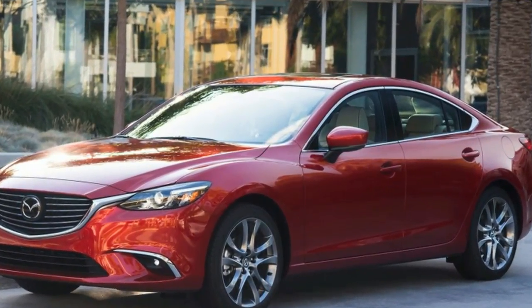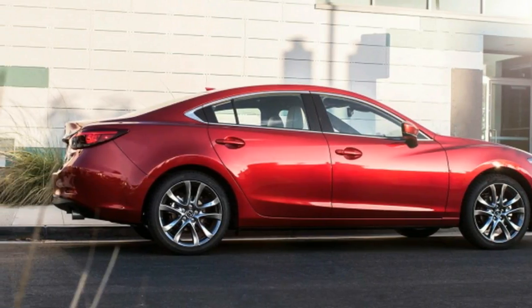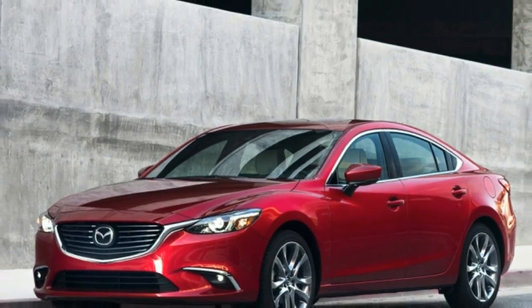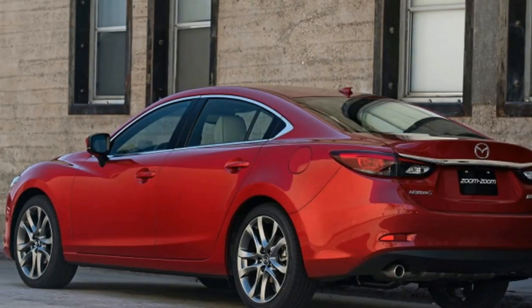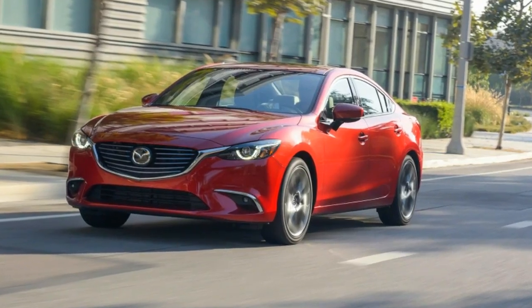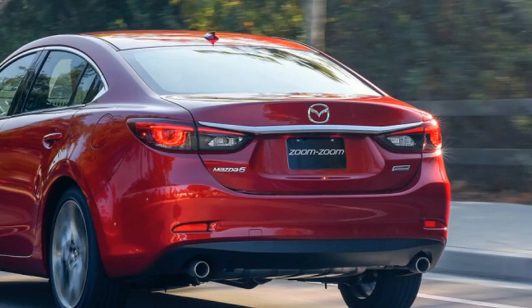The 2017.5 Mazda 6 gives you more for the same money. The current Mazda 6 has been around since the 2014 model year, but Mazda continues to update it and make it more enticing. For this mid-year update that's earned the 2017.5 model year stamp, Mazda has added more standard features to both the base model Sport and mid-level Touring models.